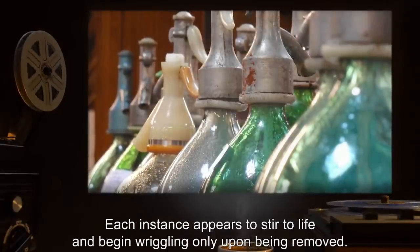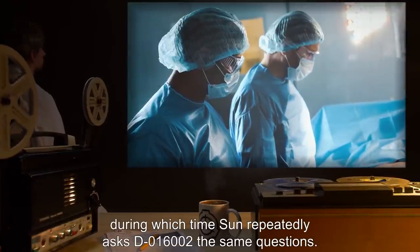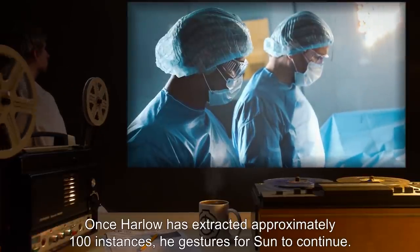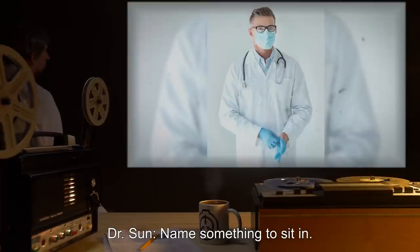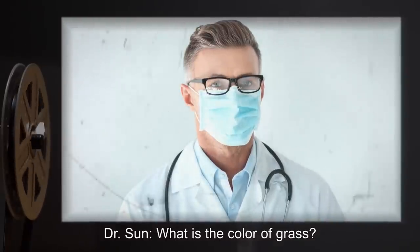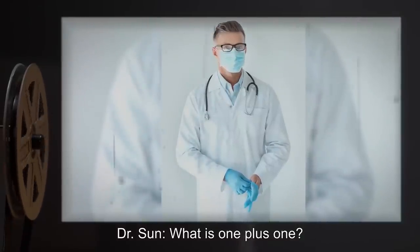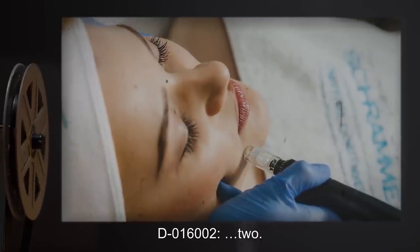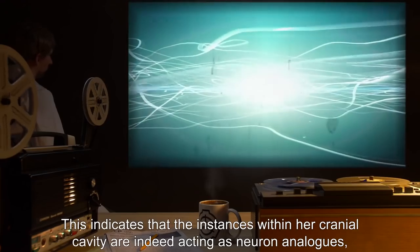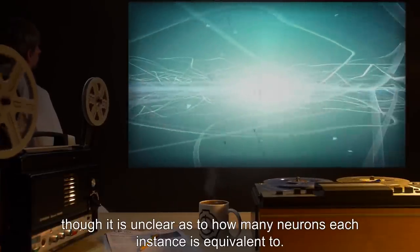This process takes approximately 10 minutes, during which time Sun repeatedly asks D-016002 the same questions. Once Harlow has extracted approximately 100 instances, he gestures for Sun to continue. Dr. Sun: Name something to sit in. D-016002: Seat. Dr. Sun: What is the color of grass? D-016002: Green? Dr. Sun: What is 1 plus 1? D-016002: Two. Dr. Sun: Note for the record that D-016002's responses have been slightly slowed. This indicates that the instances within her cranial cavity are indeed acting as neuron analogs, though it is unclear as to how many neurons each instance is equivalent to.